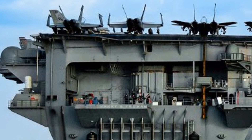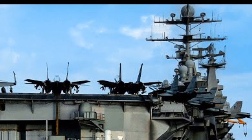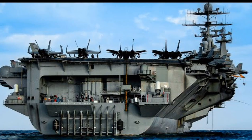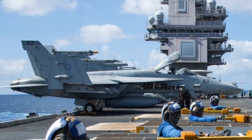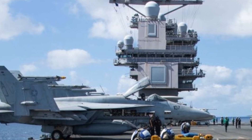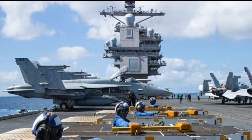The USS Gerald R. Ford is also equipped with some of the most advanced defensive systems ever placed on a carrier, including the RIM-116 Rolling Airframe Missile system, the Phalanx CIWS for close-in threats, and the RIM-162 Evolved Sea Sparrow Missile for medium-range defense. The ship's radar system, the Dual Band Radar (DBR), combines S-band and X-band radars to track thousands of targets simultaneously, providing unprecedented situational awareness.